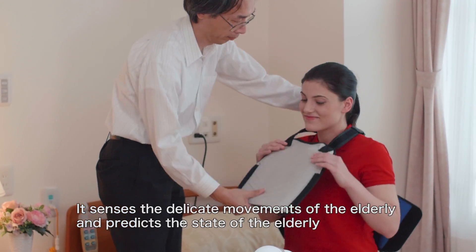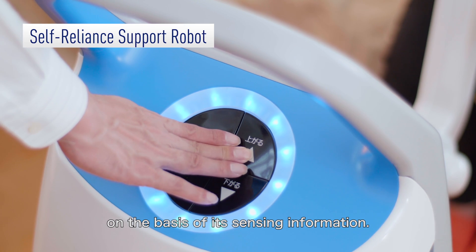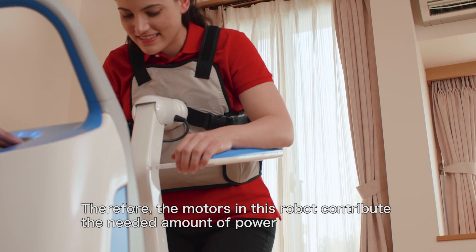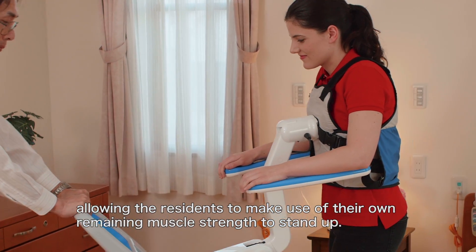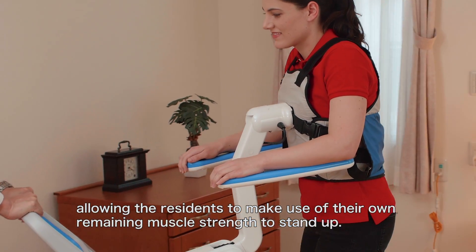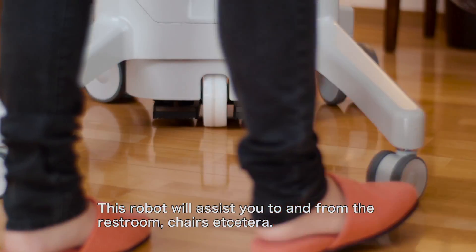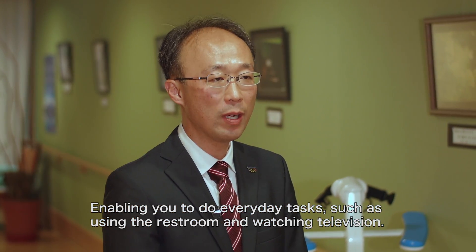It senses the delicate movements of the elderly and predicts the state of the elderly on the basis of its sensing information. Therefore, the motors in this robot contribute the needed amount of power, allowing the residents to make use of their own remaining muscle strength to stand up. This robot will assist you to and from the restroom, chairs, etc., enabling you to do everyday tasks such as using the restroom and watching television.